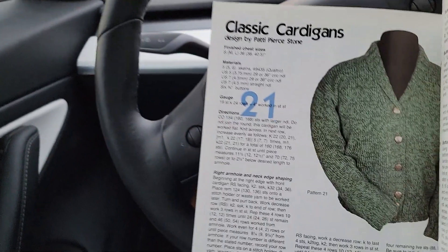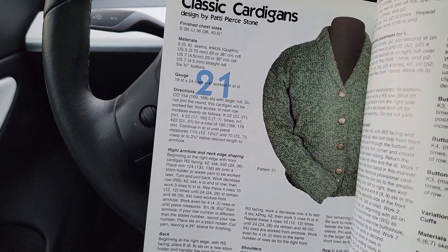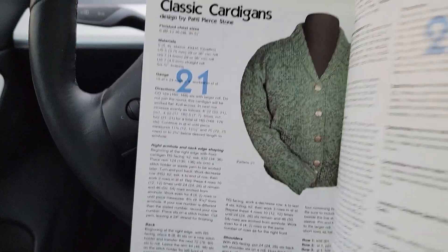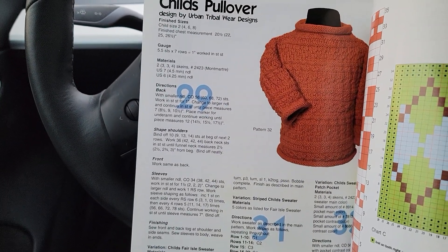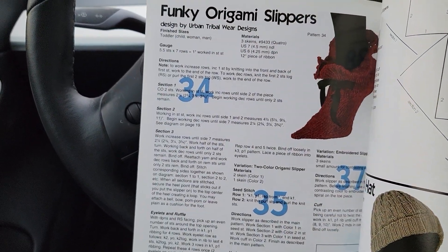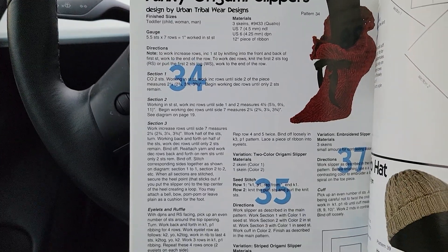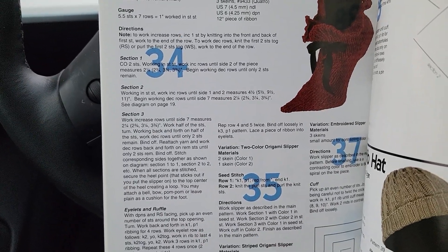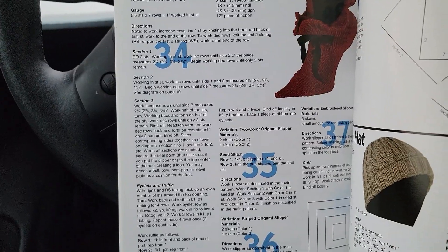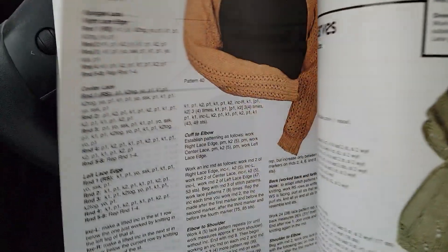There's a classic shawl collar cardigan — this is in pieces, so not a top-down. A pullover and a child's pullover. A lot of these appear to have been written by Urban Tribal Wear Designs. There's also something that looks almost like an elf slipper for Christmas time, a little hat, and another cap with a folded-up brim.